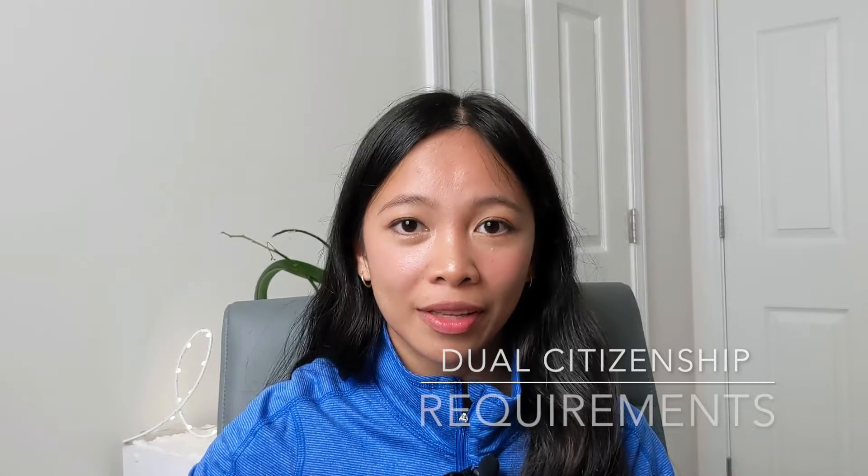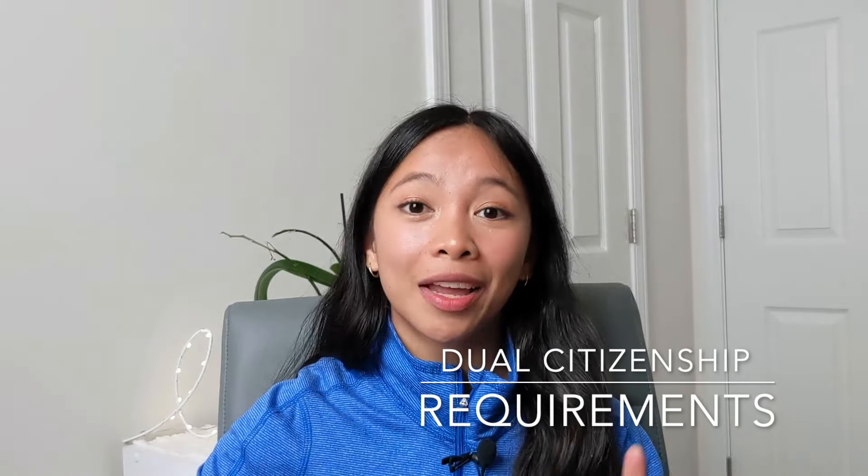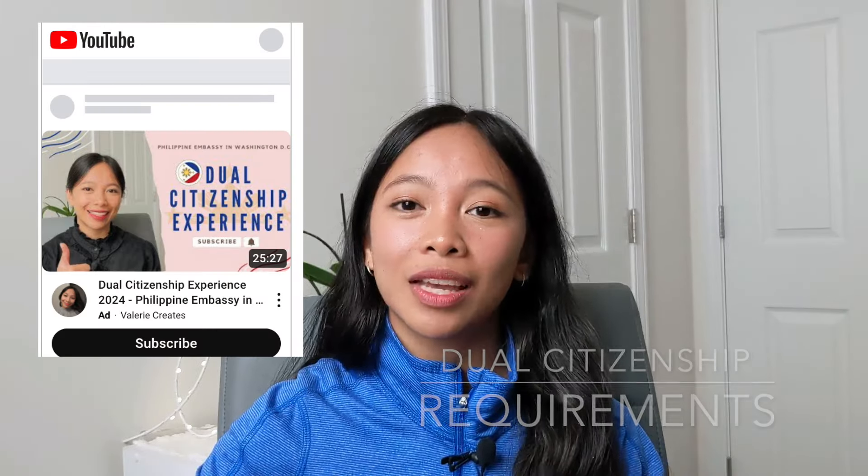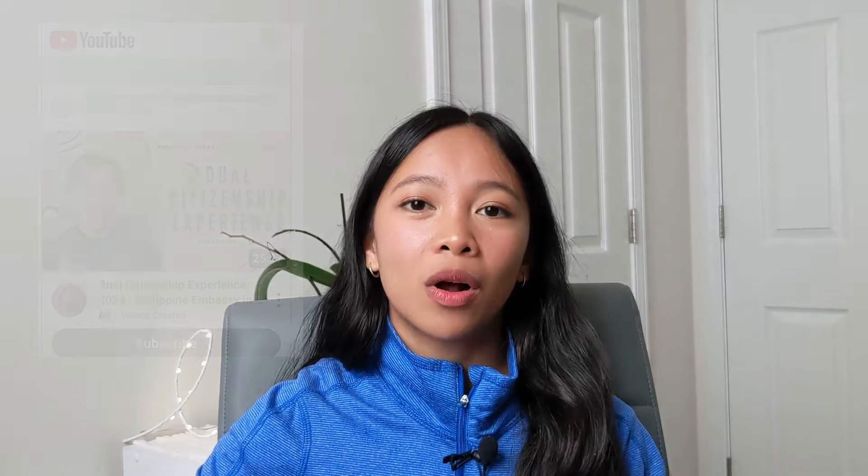So today I'm going to talk about the dual citizenship requirements. I had a previous video talking about my whole experience getting my dual citizenship, so if you haven't watched that yet, go ahead and watch it — I'm going to link it up here and also down below. Let's get started.